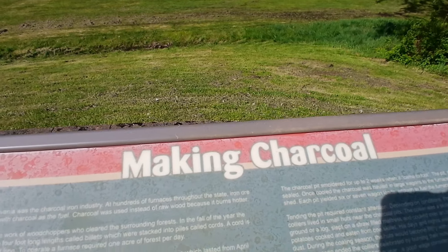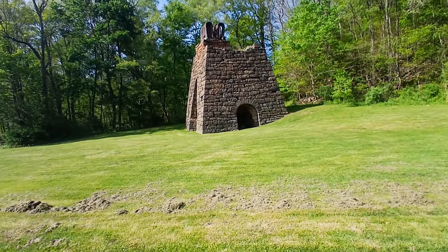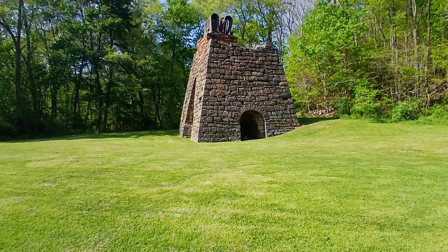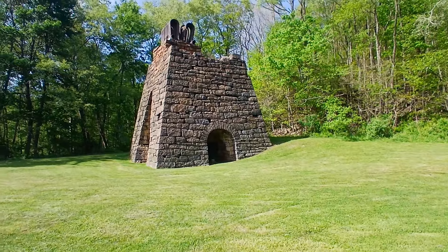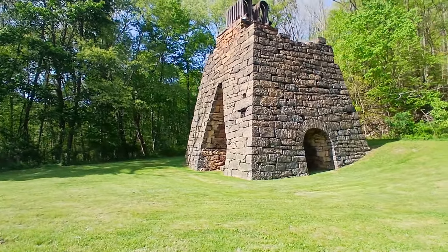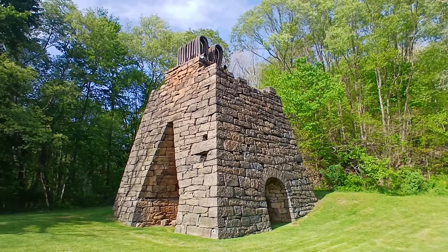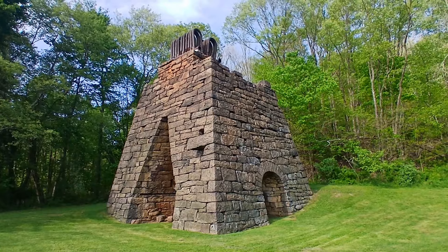And then here's a sign that talks about making charcoal. It'll be a little too long of a video if I sat there and read all those signs. Sorry if a lot of you get angry because I'm not giving enough information, but Google tells you everything. I go places and I video, I show what's there. If you want to know more about it, Google tells you everything.